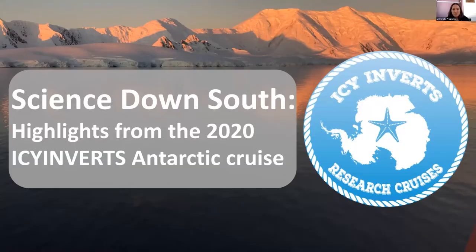I want to thank everybody for coming to seminar today. I'm really excited to hear we have four scientists with us today who are going to talk about their recent cruise to Antarctica. We'll hear a little bit about sampling in the time of COVID and some of the interesting research that they did while they were down there. So I'll go ahead and let Will give the introduction.